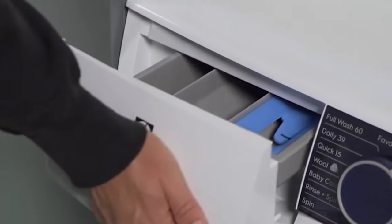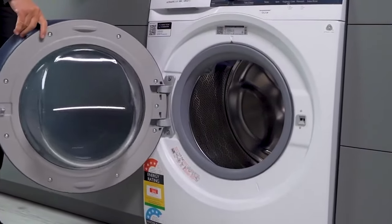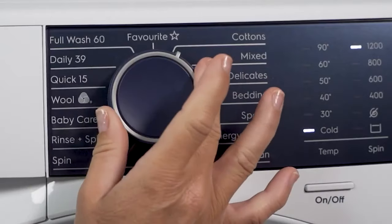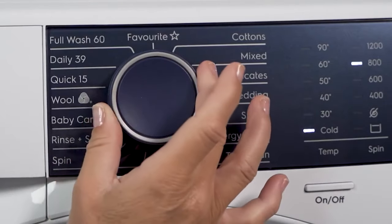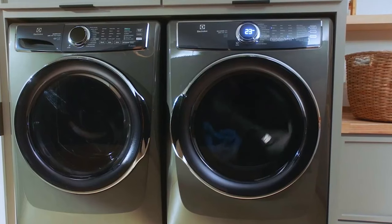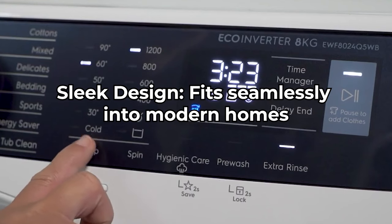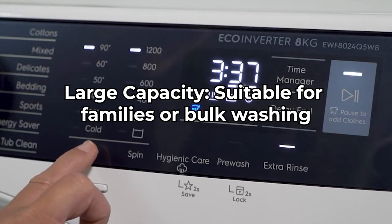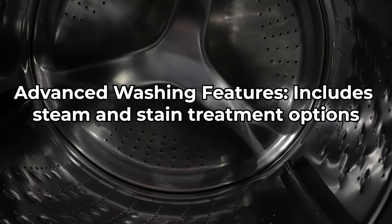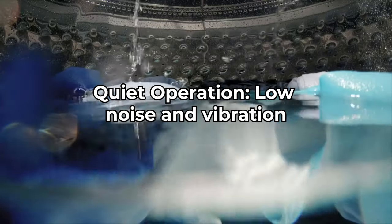One of the highlights of this model is its advanced features. It includes a steam function for deeper cleaning and sanitizing, and the stain treatment option is excellent for tackling tough stains. The adaptive dispenser is designed to accept pods, which is a great addition. Energy efficiency is another big win — it's ENERGY STAR certified, meaning it uses less electricity and water compared to standard models. It's also equipped with technology that minimizes noise and vibration, making it ideal for use at any time without causing disturbance. Pros: sleek design; large capacity suitable for families; advanced features including steam and stain treatment; eco-friendly Energy Star certification; and quiet, low-vibration operation.